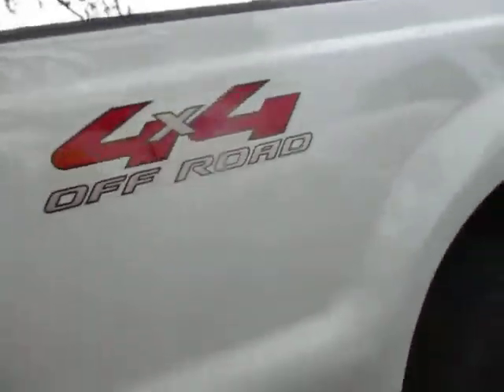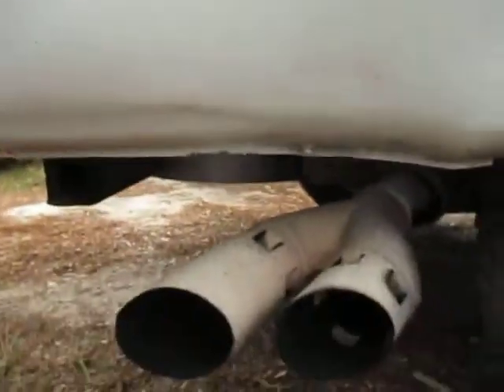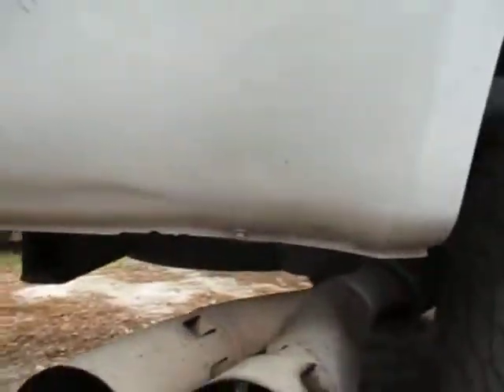There is a small dent above the muffler. I'm not sure if you can see it at the angle of the camera, but there's a small dent there.